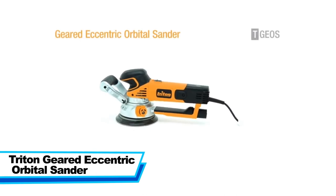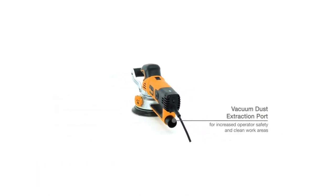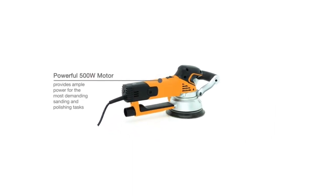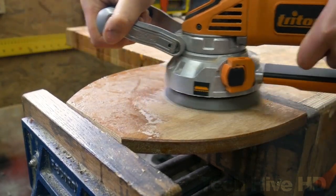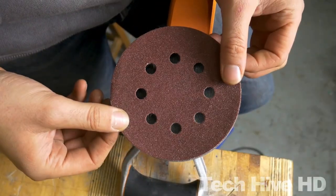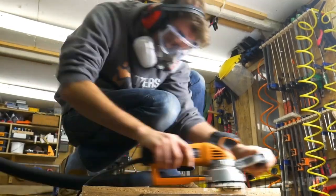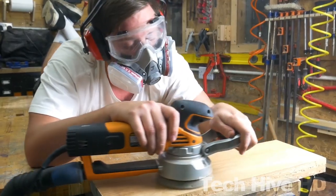The Triton Geared Eccentric Orbital Sander, or TGEOS, is a powerful sanding tool with dual-mode operation that allows switching between free-run and fixed-orbit modes, with variable speed control ranging from 2,500 to 6,250 orbits per minute. It has a magnesium alloy construction for durability, a 6-inch hook-and-loop backing pad that accepts standard sanding discs, and an integrated dust extraction system that connects to a vacuum hose. The TGEOS comes with 6 sanding discs of different grits, a dust extraction hose adapter, and a carry case. It weighs 5.5 pounds, has a 500-watt power rating, a 9.8-foot cord, and comes with a 3-year warranty from Triton Tools — all for $200.